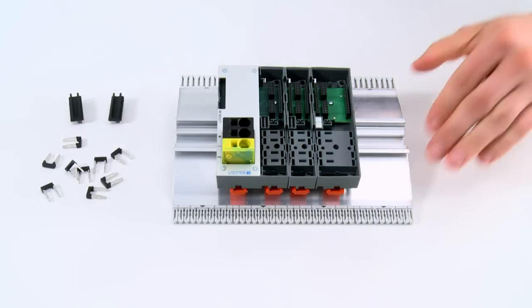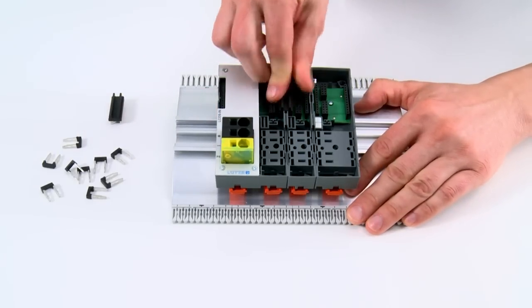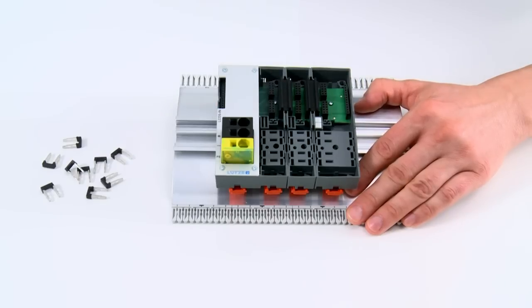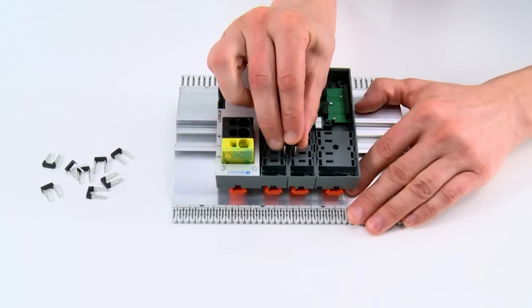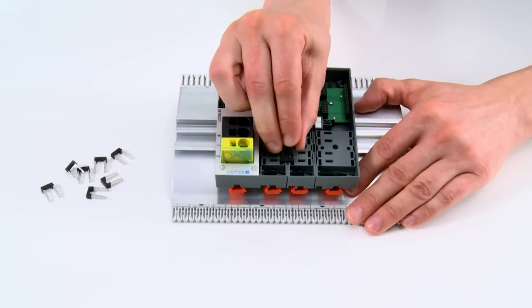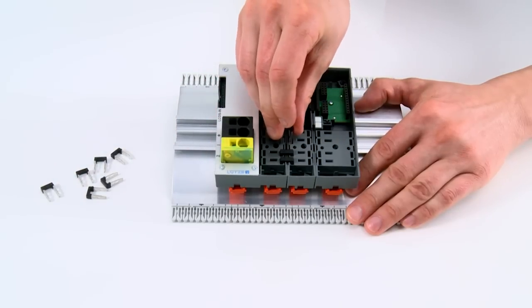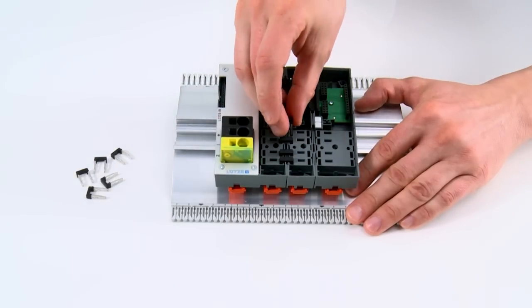The connection between the modules need not be wired, but takes place by insulated jumpers. The patented four-conductor power bus permits a field-side supply of up to 16A rated current per conductor. In this way, three-phase functions with an operating voltage of 500V, or 24V applications with a current load of 64A, can be realized.